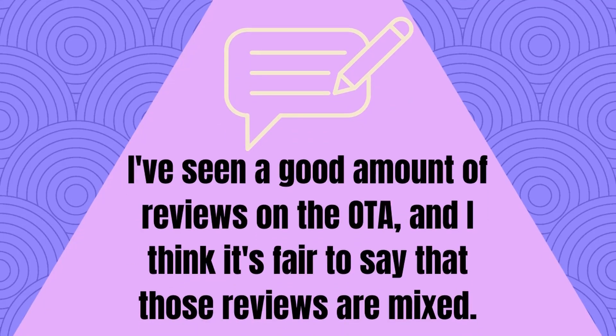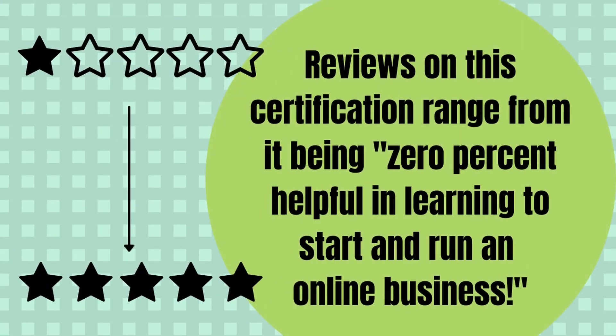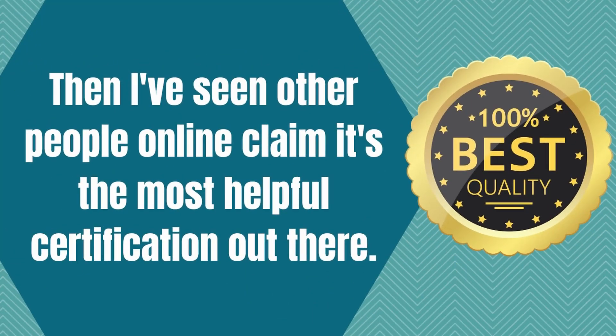I've seen a good amount of reviews on the OTA, and I think it's fair to say that those reviews are mixed. They range from it being zero percent helpful in learning to start and run an online business — I've even seen some people refer to John Goodman as a snake oil salesman — to other people claiming it's the most helpful certification out there. I'm so-so on many different personal trainer certifications, but I do think there's always little bits of wisdom to take away from pretty much any of them.